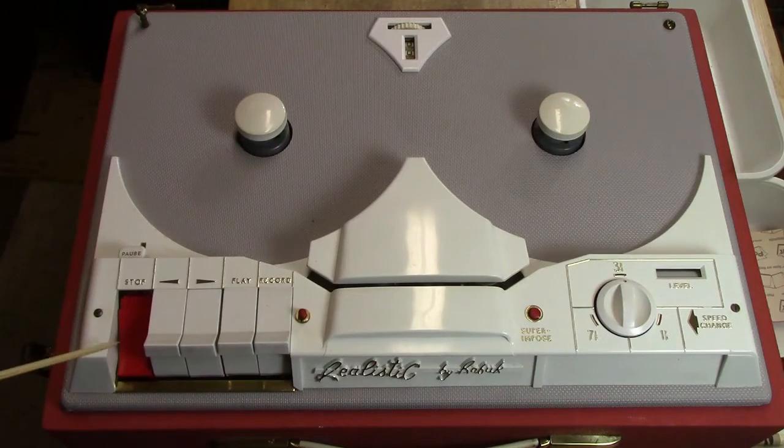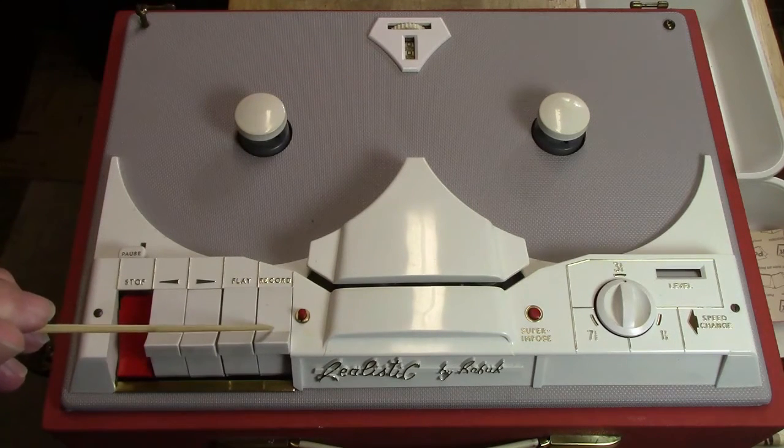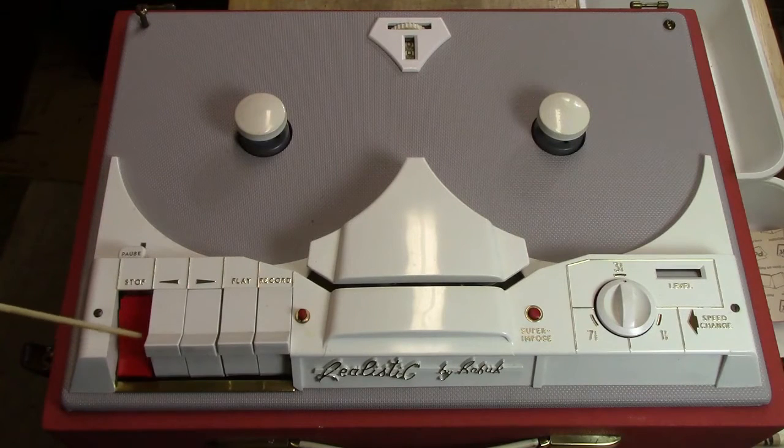The controls are stop — which is a red key — rewind, fast forward, play, and record. Normally you would expect red to be record and a different color for stop, but that's not how they did it.